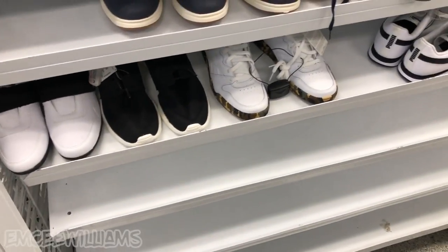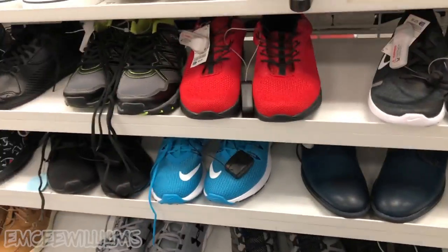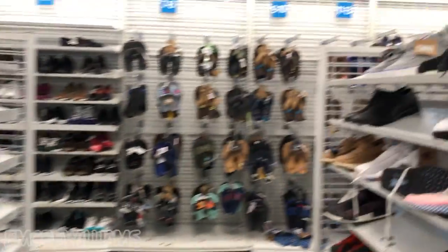Enough corniness for one video — actually, scratch that, you'll probably see a little more before this video is over. Real quick before we wrap up Ross number one, let me give you guys a quick tour of the notorious Ross men's shoe section.